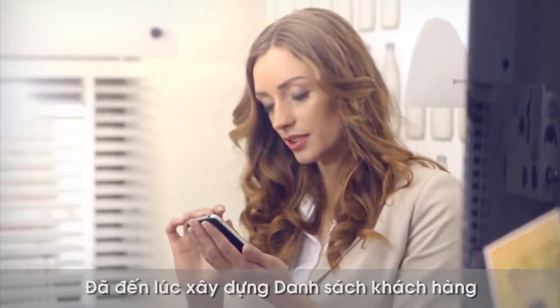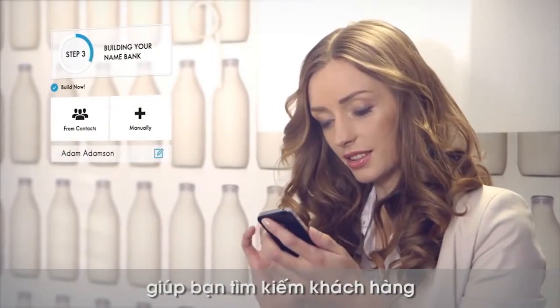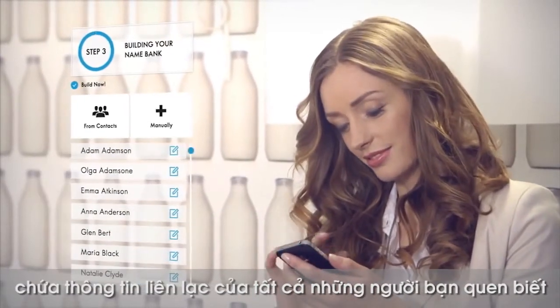Now it's time to build your name bank. This is your business's most valuable asset — it will help you find new customers and recruits. Make a list of all your important contacts, which you continually update.